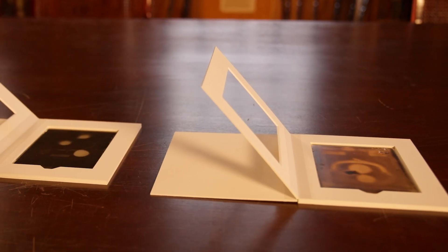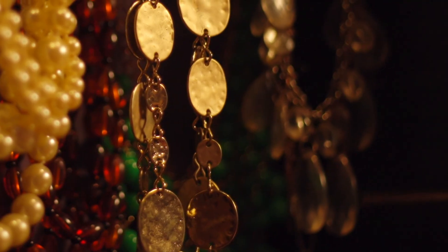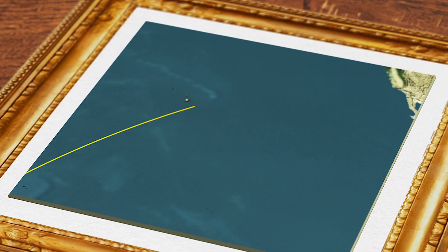Instead of a lab, these plates spent the next hundred years with the Goodspeed family — not in a vault, not in a museum, but in a jewelry box, wrapped in bubble wrap. When the family finally decided to donate them, the plates flew halfway around the world, from New Zealand to San Francisco, only to almost vanish again.